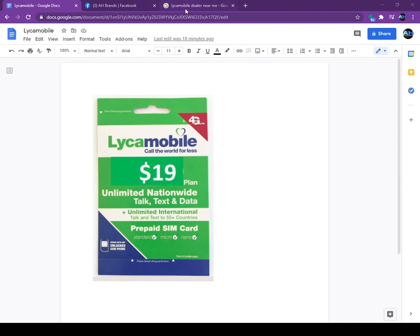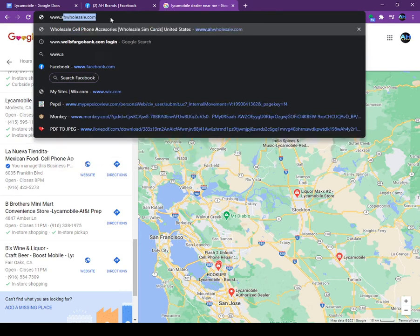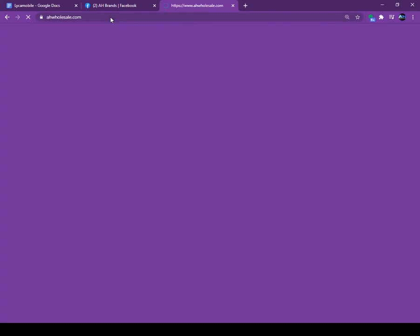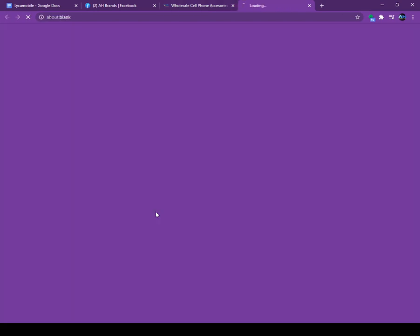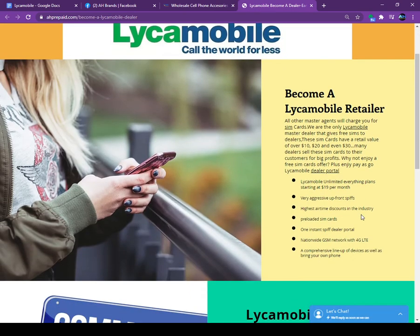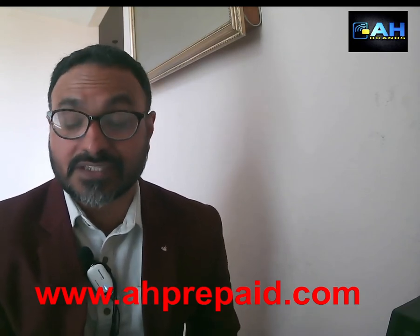This is the best opportunity if you want to sell these SIM cards at your retail store. Give us a call or log on to our website at ahwholesale.com or ahprepaid.com. Click on the Lyca Mobile link, fill out the form, or just give us a call and we can teach you how to become a dealer. You can personally call me at 209-890-8006 or send me a WhatsApp message at 209-559-6108. Give us a call and thank you — have a nice day.